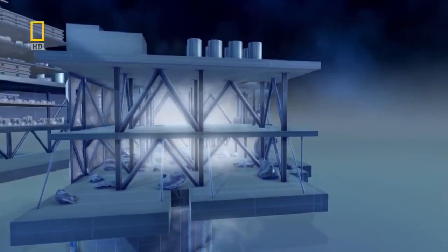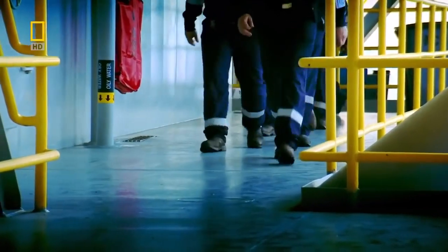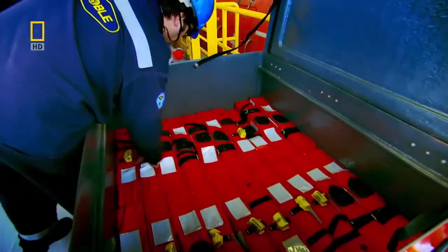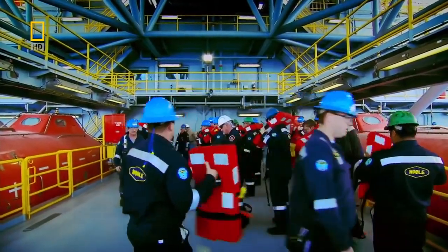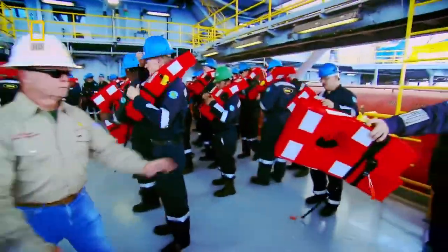In the event of a blast, these panels deform and soak up the energy of the shockwave without rupturing. By remaining intact, this blast wall shields the living quarters from fire. The oil industry has learned its lesson from the Piper Alpha disaster.